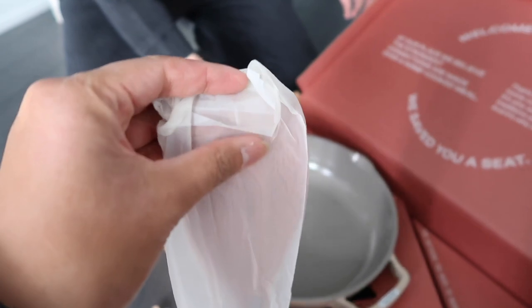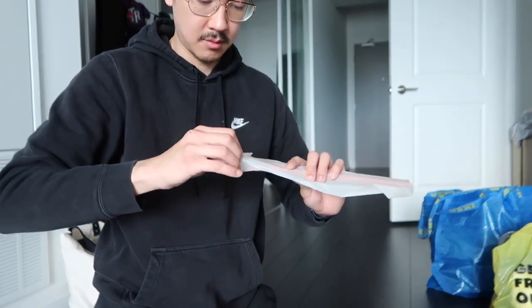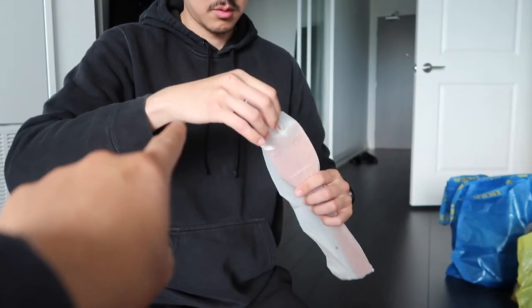If I can open it with one hand — here I go. It says 'pull me.' Pull me.